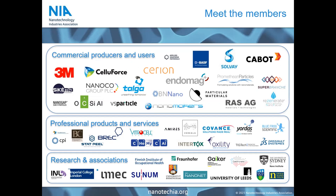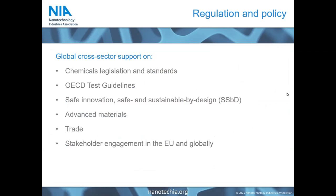In terms of regulatory and policy activities, we follow chemical legislation and standardization activities not just in the EU but globally. We look at hot topics of safe and sustainable by design, safe innovation, advanced materials, and how trade evolution reflects and affects the global commercial aspect of nanomaterials. We engage with a number of institutional and civil society stakeholders in the EU and globally.